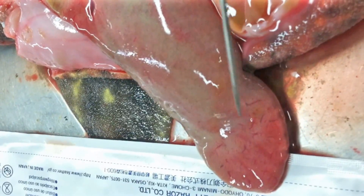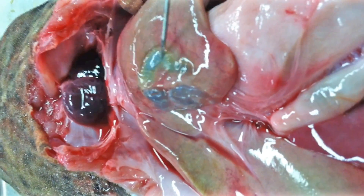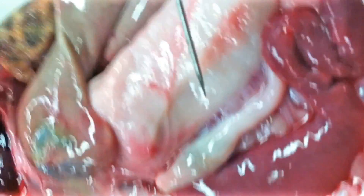The liver is large, as you can see. It has two main lobes and a central lobe. The two main lobes are filled with a substance called squalene, which provides buoyancy in the water. This is the gallbladder, which holds bile produced by the liver.